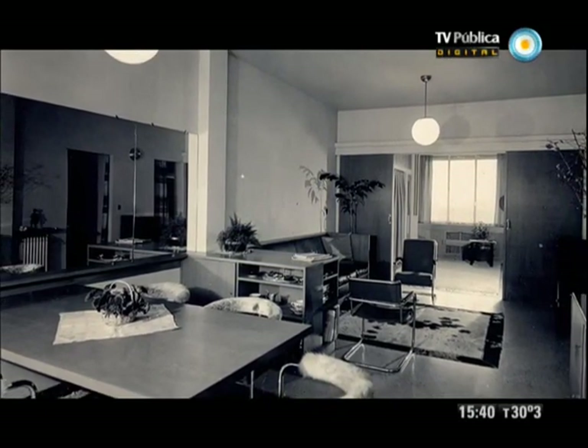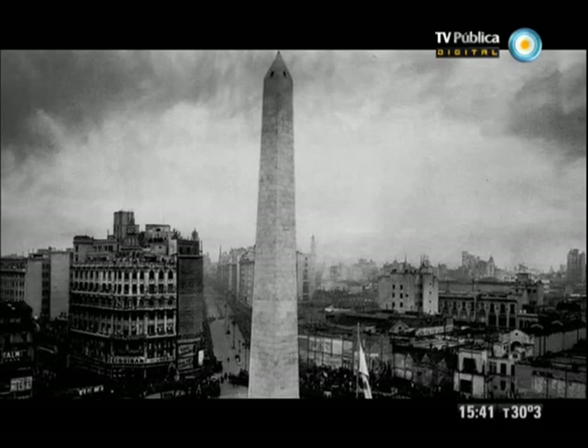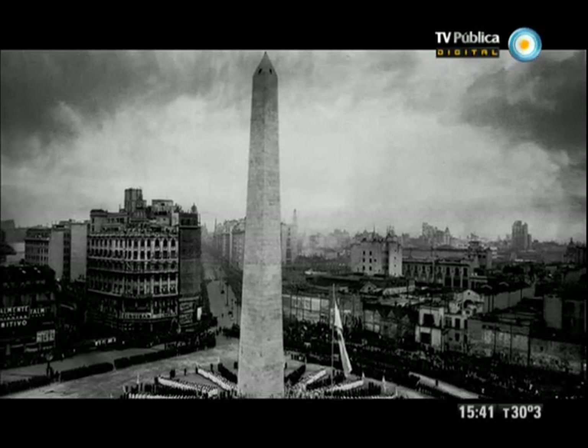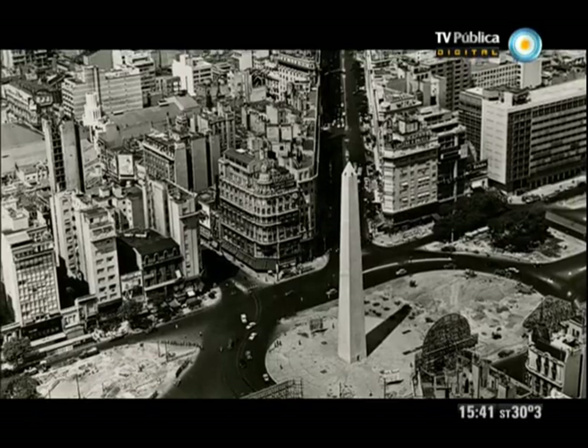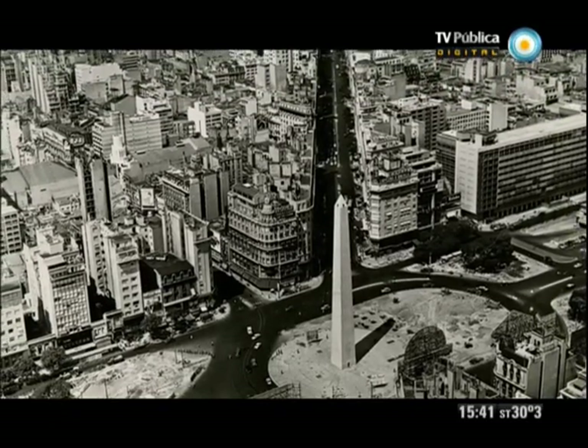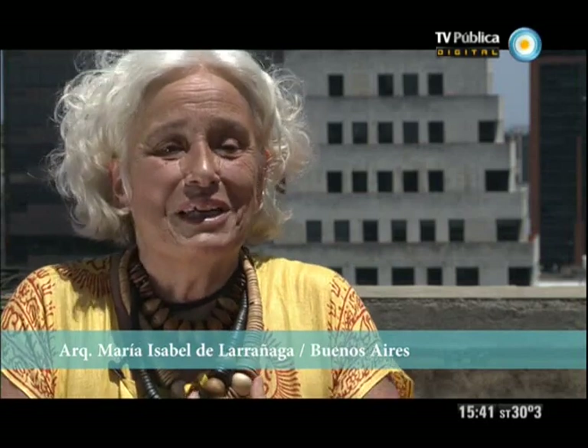¿De dónde puede venir esa comodidad con la abstracción? Quizá venga de algo genético, de lo que se respira en las pampas. Nuestra ciudad colonial era una ciudad de miles de ranchitos de barro, cuadraditos, blanquitos. Quizá de ahí nos venga ese amor por lo escueto, por lo geométrico. Es difícil de explicar. Lo único que sé es que Ingmar Bergman siempre decía: hay un país que se llama Argentina, con una ciudad que se llama Buenos Aires, donde mis películas son las más vistas y donde las conocen al pie de la letra, y son cuestiones de culto.